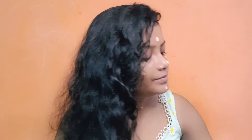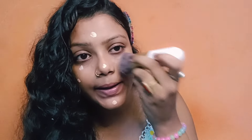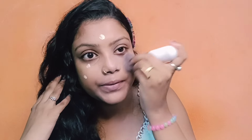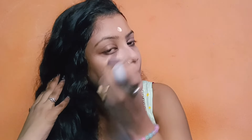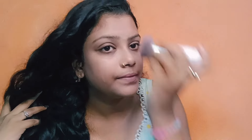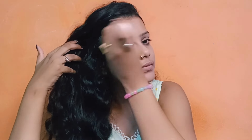I apply my makeup and I'm blending my foundation. Let's go. Okay, very good.